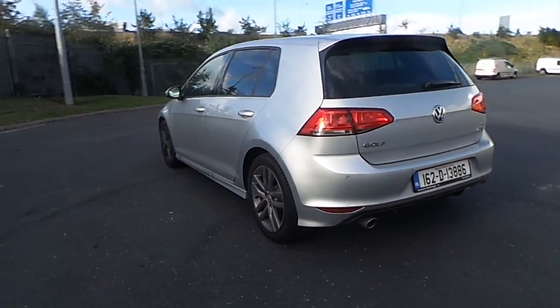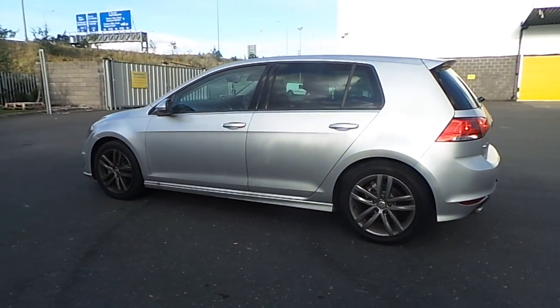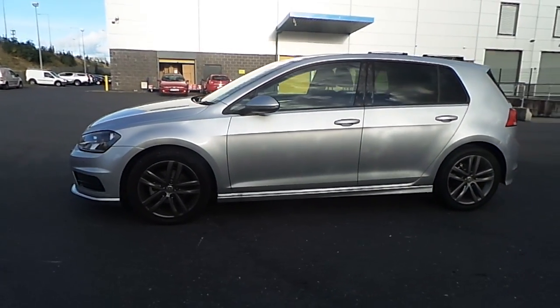This model is finished in reflex silver metallic paint. As you can see, it has the optional R-line body kit and wheels to really make this car stand out.